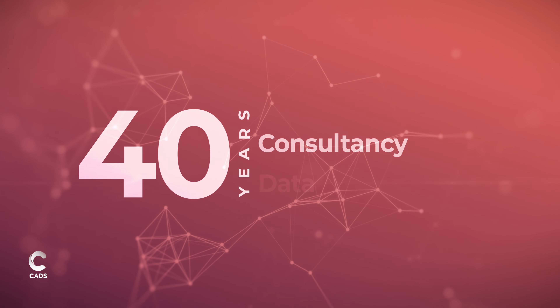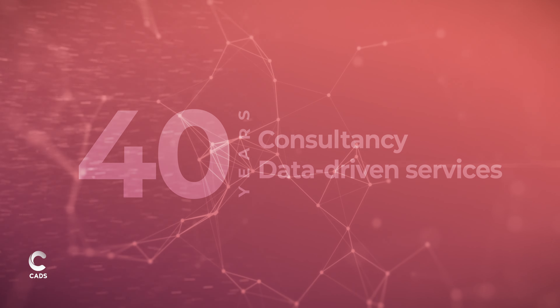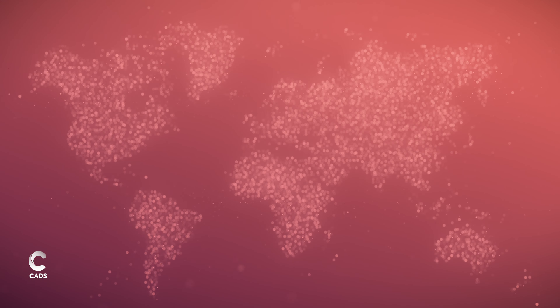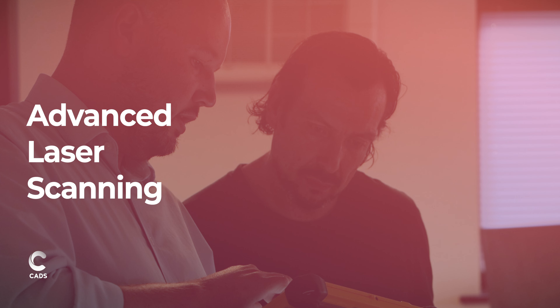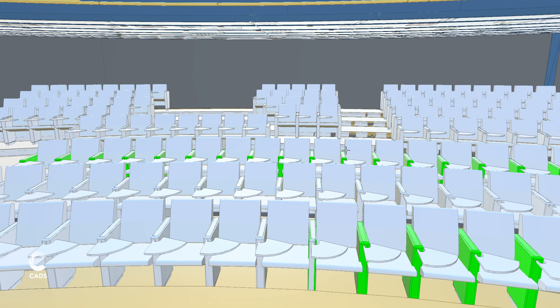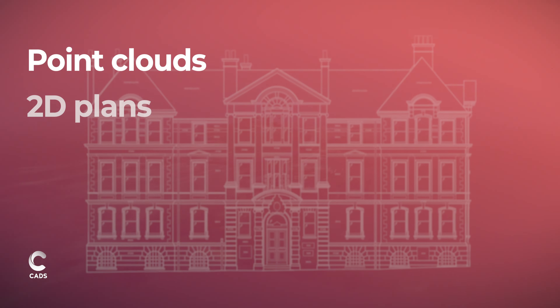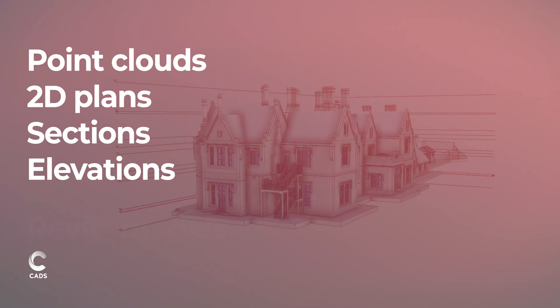For 40 years, CAD's has been delivering a comprehensive range of consultancy and data-driven services nationally and internationally. Our skilled surveyors employ advanced laser scanning and digital tools to survey your projects, delivering the data as point clouds, 2D plans, sections, elevations and detailed BIM Ready Revit models.